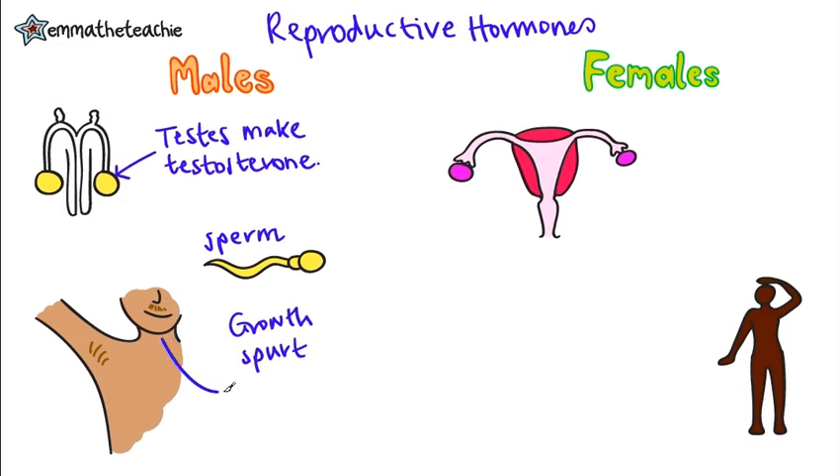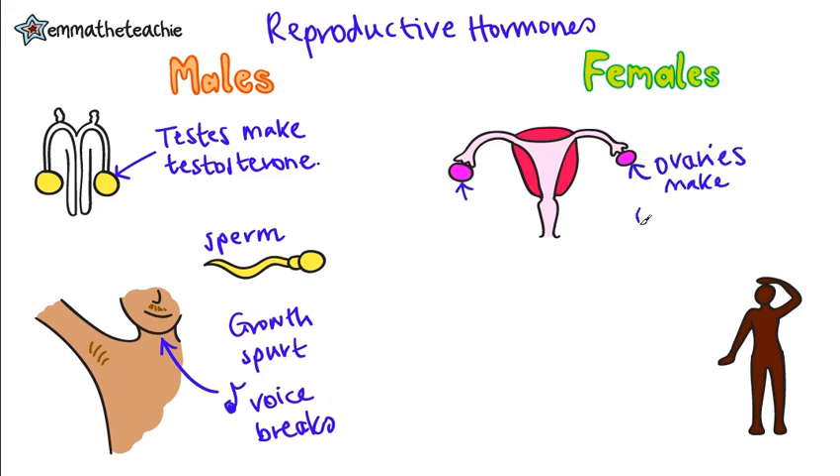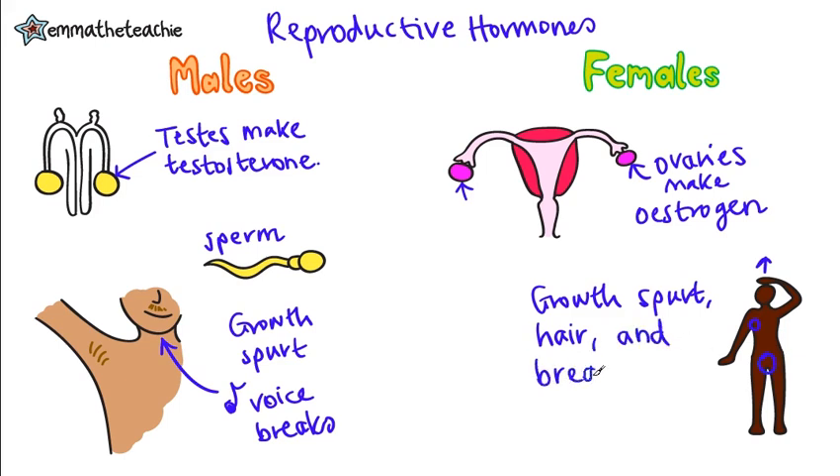The voice will also break, which just means that it gets a little bit deeper. In females, the ovaries stimulate the production of the hormone estrogen. Other changes involve a growth spurt, the development of underarm and pubic hair, and the breasts start to grow. They'll also begin their menstrual cycle.